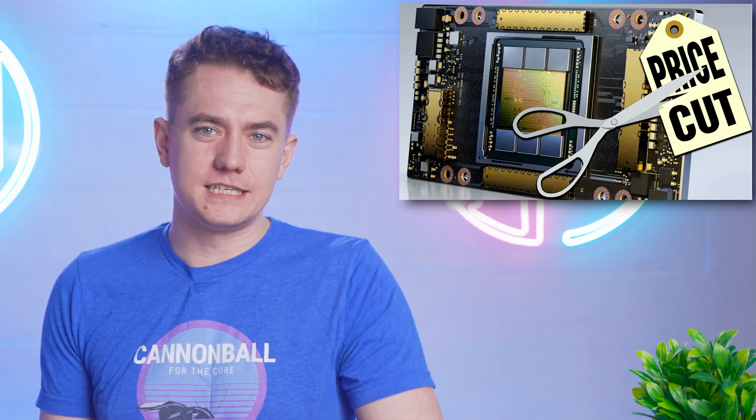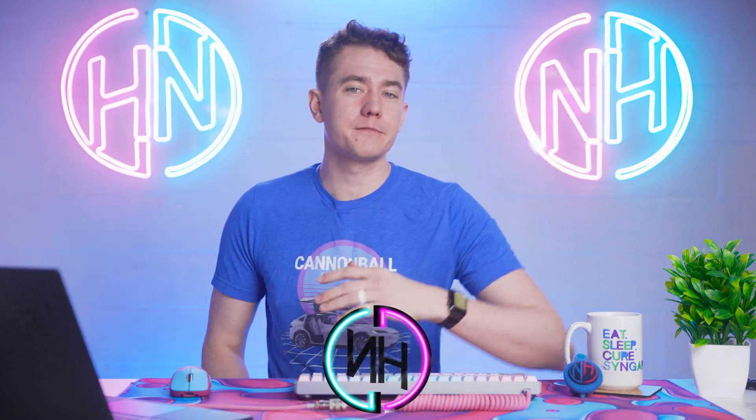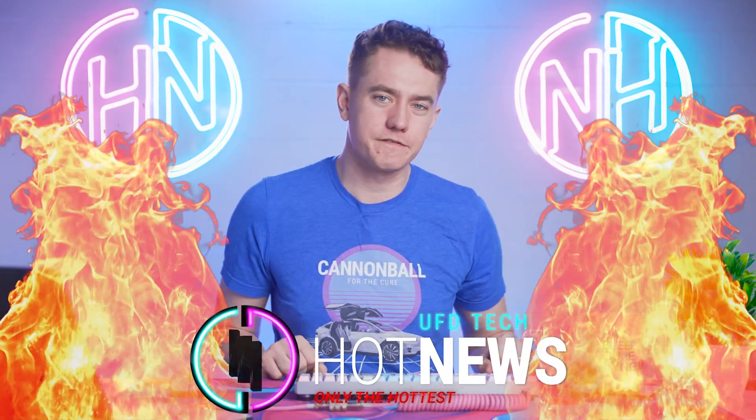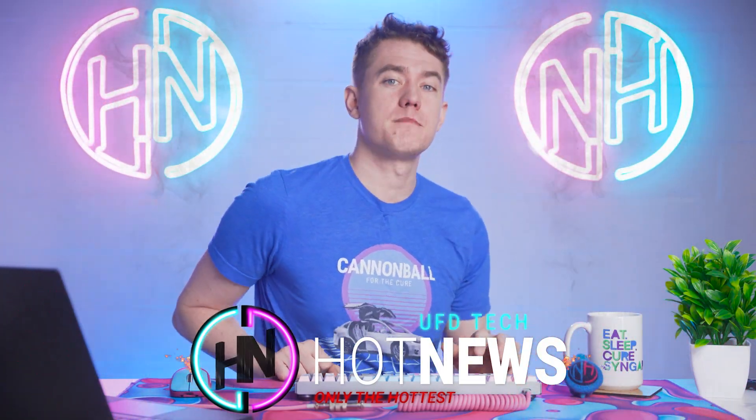NVIDIA BAM! The RTX 3090 is getting cheaper, and AMD confirms they're not going to allow you to do what you want with your CPU. Let's get into the hot news, everybody. I'm your host. We're going to be going over the hottest tech news that I can find on the internet while you enjoy your breakfast this fine Friday morning.